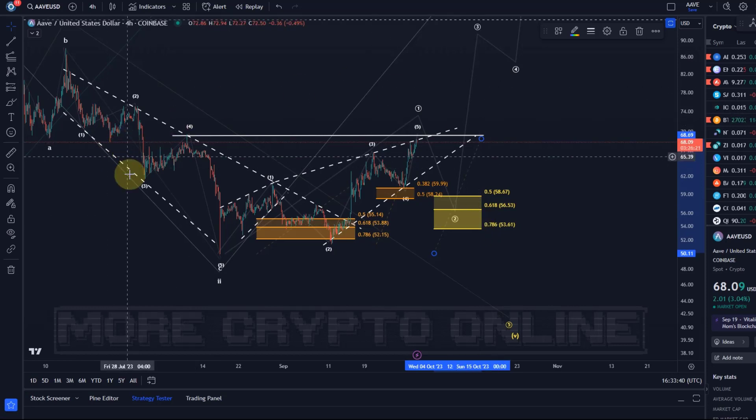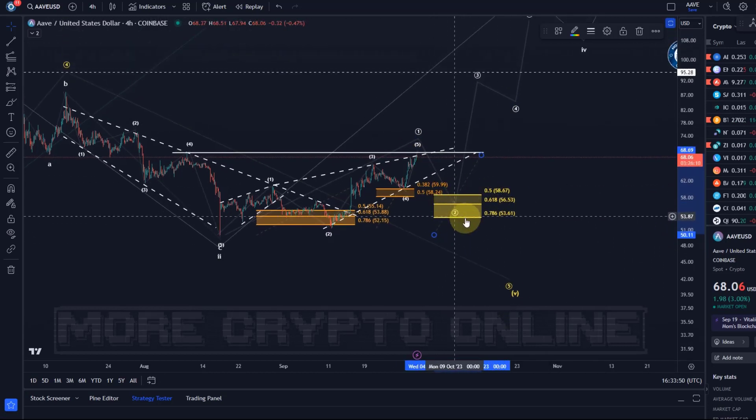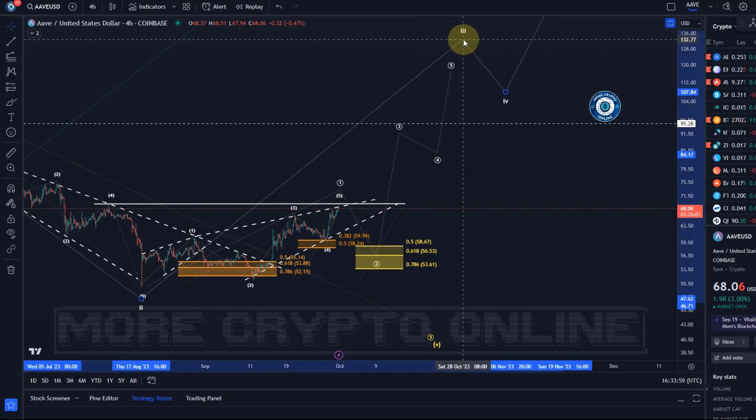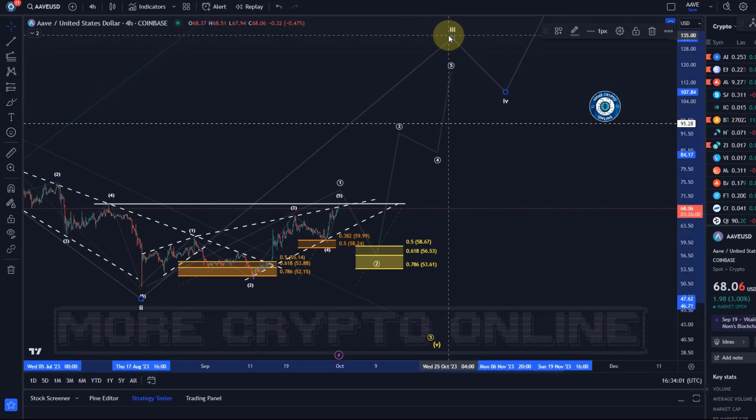It may also form a bit of an inverse head and shoulders here — we had the left shoulder, a slightly ugly head, and then maybe a right shoulder in wave two. We'll see how low it comes. But where it really gets interesting is this area, because these two previous support areas worked out as trend reversal areas. This third wave could then take the price to around $150, maybe even $160 — a significant and fantastic reward-to-risk ratio.